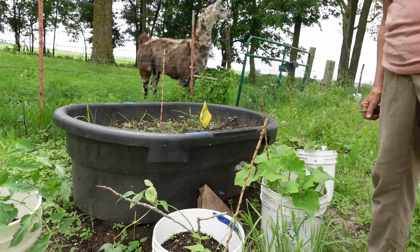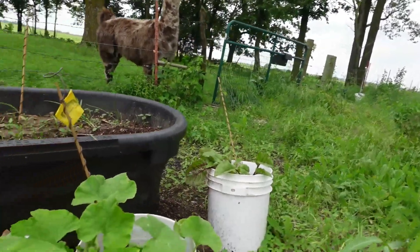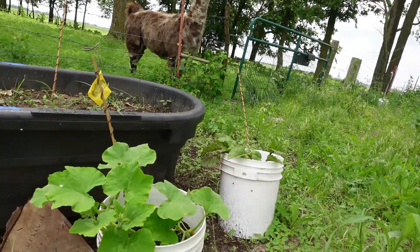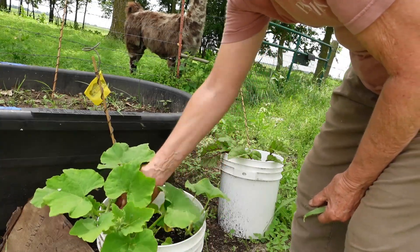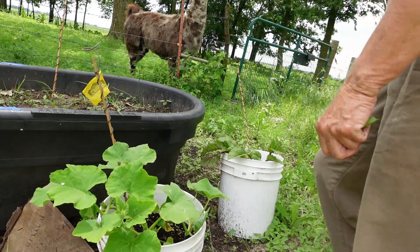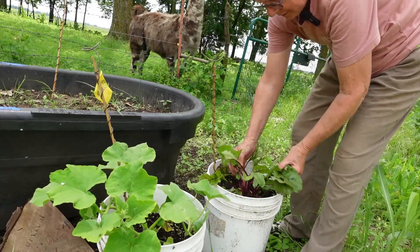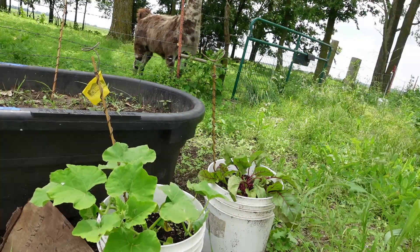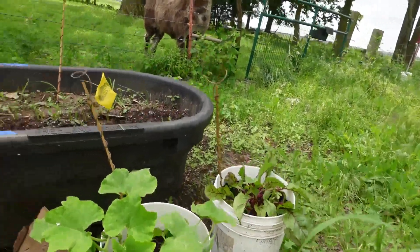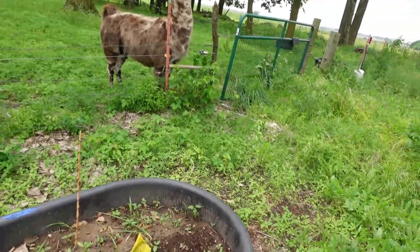The squash is doing really well. I need to separate these out so they have a little bit more room — I think I need to make three buckets for them. The beets are hanging in there. I'm just going to leave them as is, not going to move them around, but they're doing pretty good.